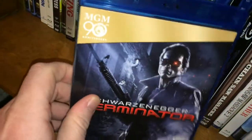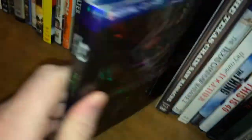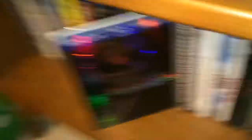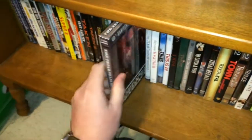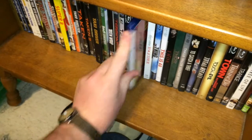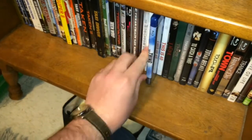Ted. Teen Wolf. Terminator. Terminator 2. Terminator Salvation — one of the first Blu-rays I ever got, received it as a Christmas gift. Texas Chainsaw Massacre. Texas Chainsaw Massacre 2 — they came together. The Thing — the original.